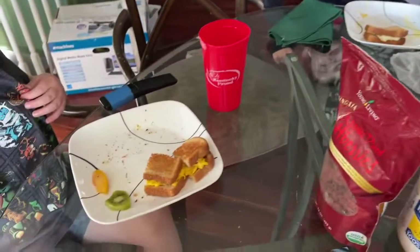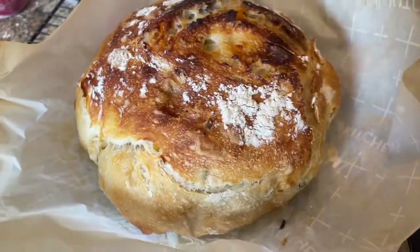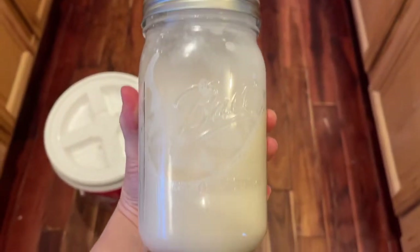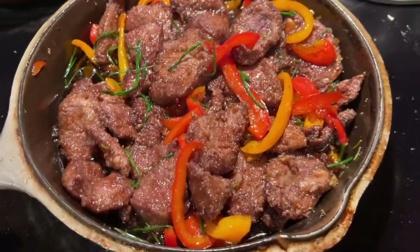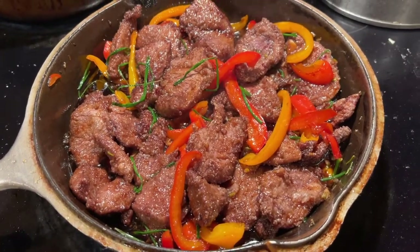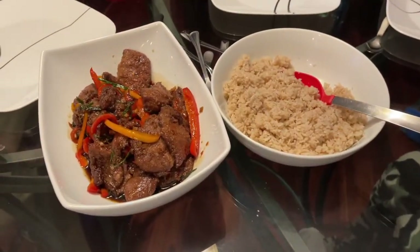And fruit. My kids would eat bacon, egg, and cheeses every day if they could. And more bread — that was actually a jalapeño cheese bread. And then I made some almond milk for baking. And here we have a recipe that said Mongolian beef, but it's venison because that's what we have, and with rice. It actually tastes really good.